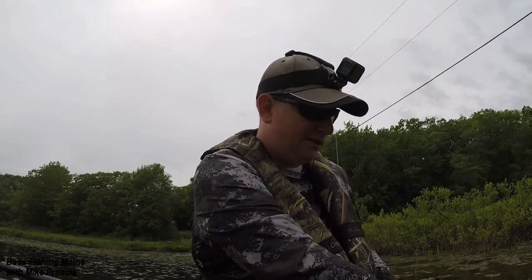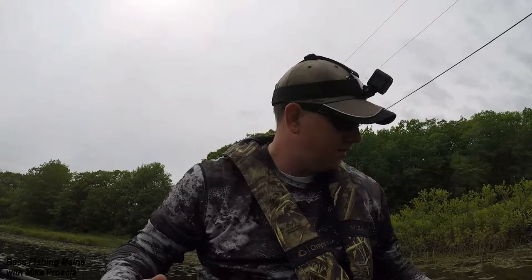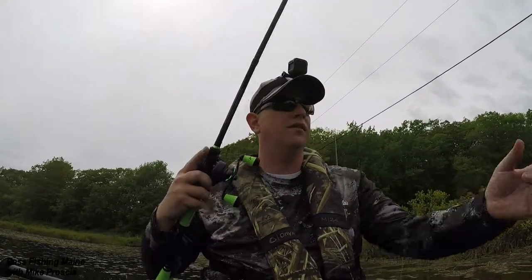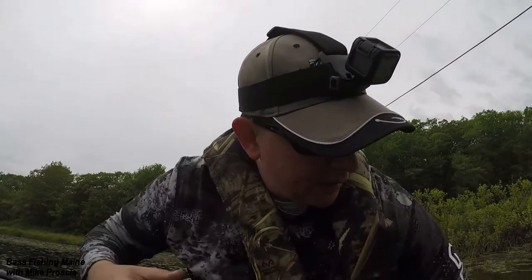That's why I use steel leaders. Because between the pickerel around here and the really thick weeds, I lost so many setups before. So I just switched to steel leaders — things just work better.